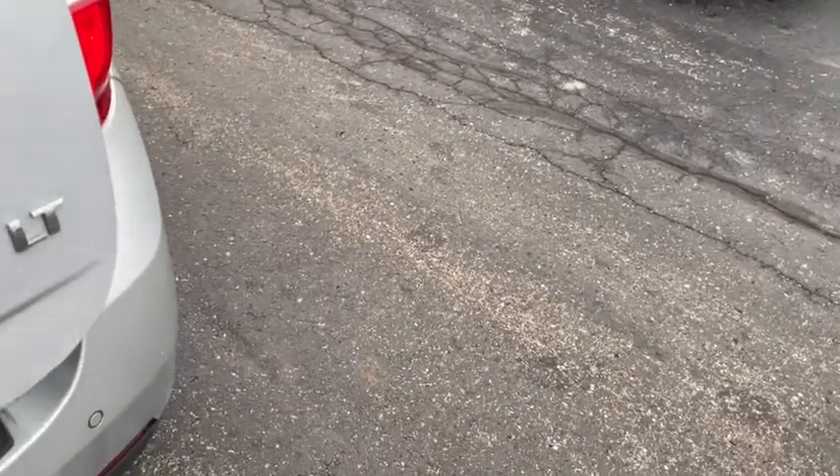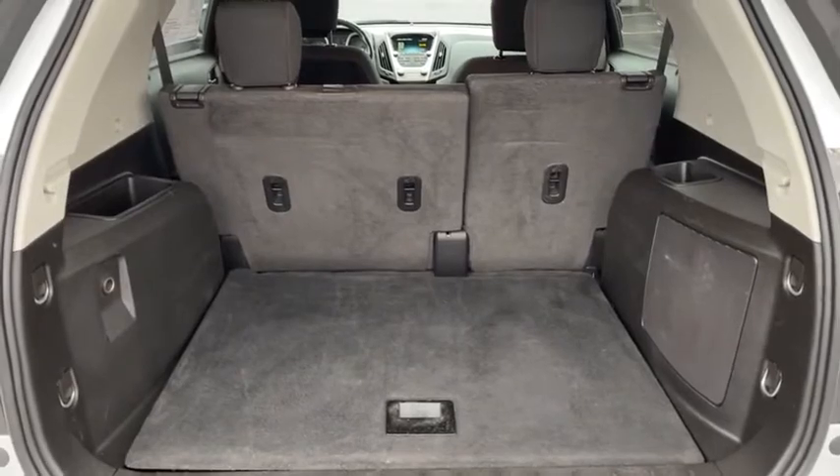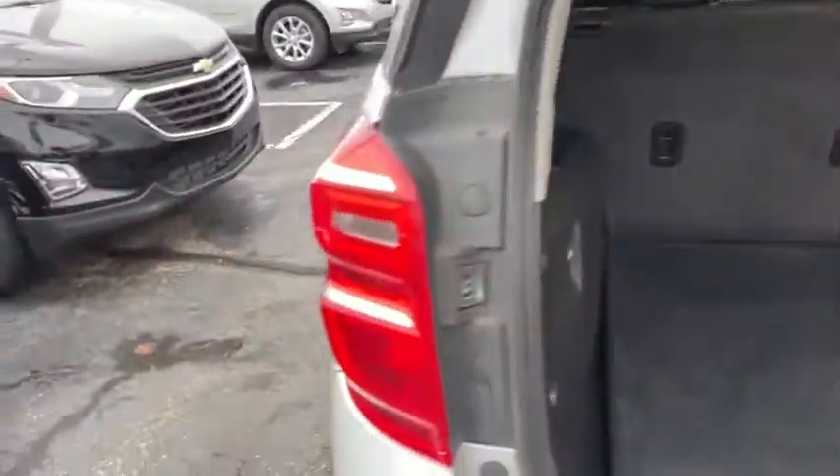Trip computer, remote keyless entry, tachometer, Sirius satellite radio, panic alarm, brake assist, power driver's seat, rear window wiper, driver vanity mirror, front reading lamps.